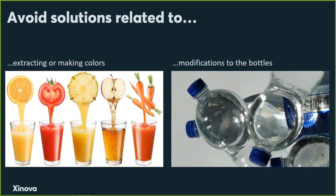The other ideas that are out of scope are modifying bottles. These solutions exist but are very costly. PepsiCo doesn't make the bottles — they buy them. The bottles have to be recyclable, and if you add an ingredient to the bottle material, it's no longer recyclable. So we're going to avoid anything that modifies the bottle and any kind of extraction methods.